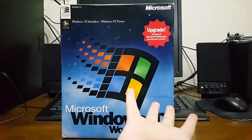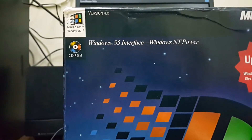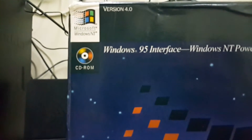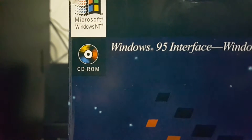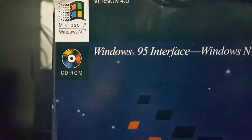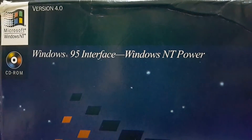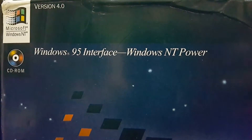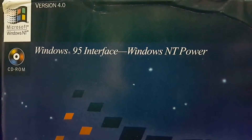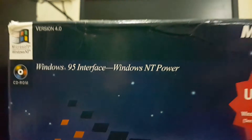So moving on to the box. Up here on the top we have Windows NT, and here on the CD-ROM it includes CD-ROMs with the operating system. We have the Windows 95 interface and Windows NT power — makes this sound very, very badass as my operating system. I'm a fan of the NT operating system, so yeah.